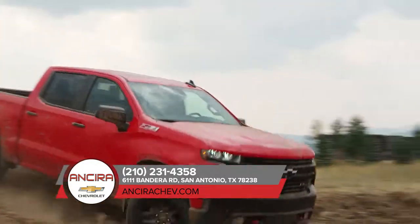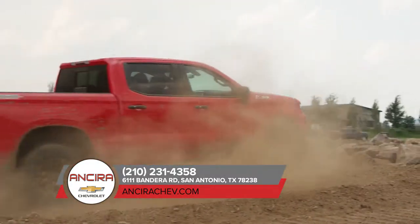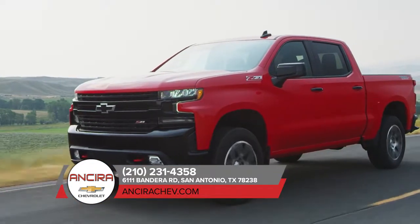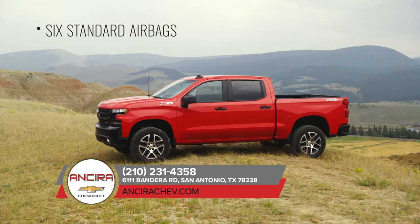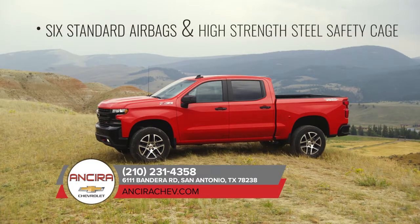You can drive with confidence knowing that the Chevrolet Silverado 1500 offers safety technologies to help you stay safe while you're on the road. The Silverado offers protection features such as six standard airbags and a high-strength steel safety cage.